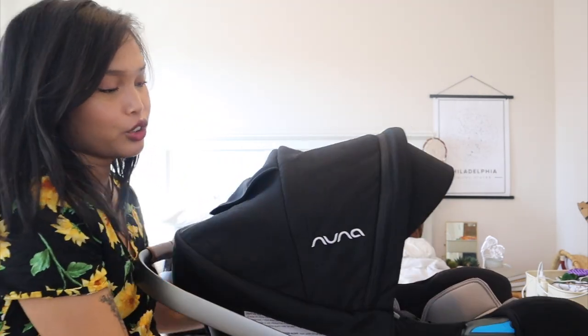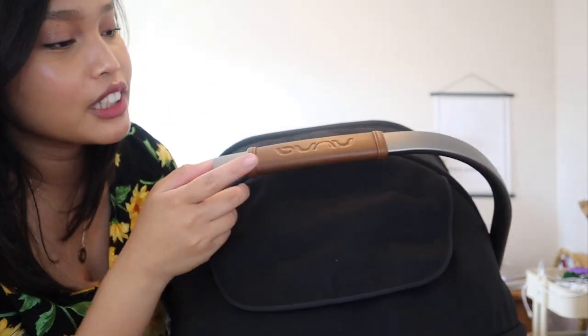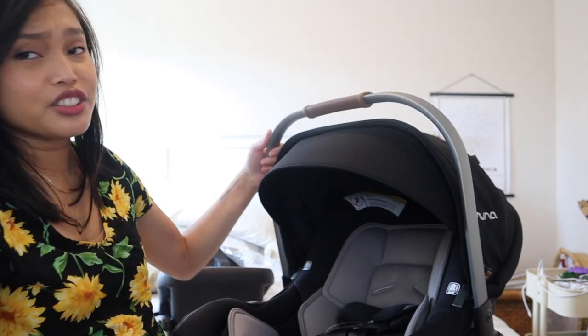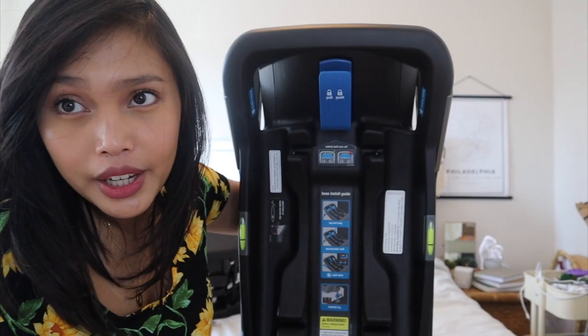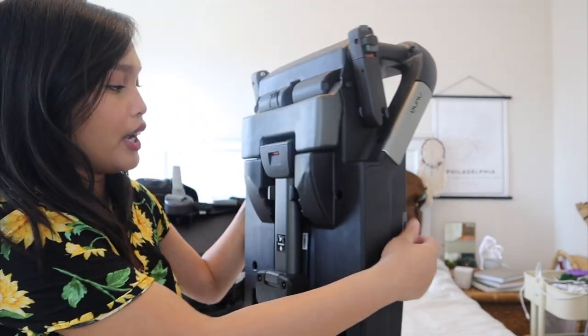I'm going to unwrap the handle to show you guys what it looks like. The handle is this little silver piece and it has this brown leather with 'Nuna' written on it — so pretty. This car seat is very beautiful, I am in love with it.